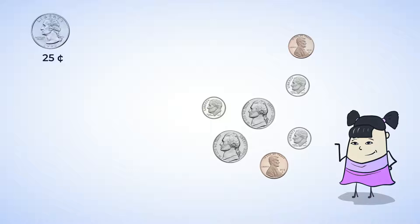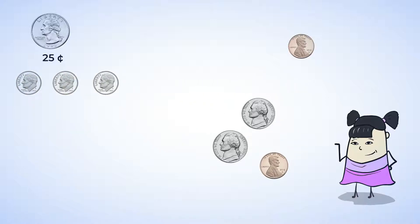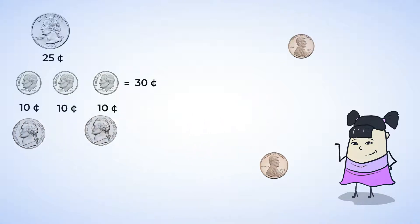Next, count the dimes. There are three dimes. Since a dime is worth ten cents, we can skip count by tens to find out how much the three dimes are worth. Ten, twenty, thirty. These dimes are worth thirty cents altogether. Let's count the nickels now. There are two nickels. Each nickel is worth five cents, so two nickels are worth ten cents, since five plus five equals ten.